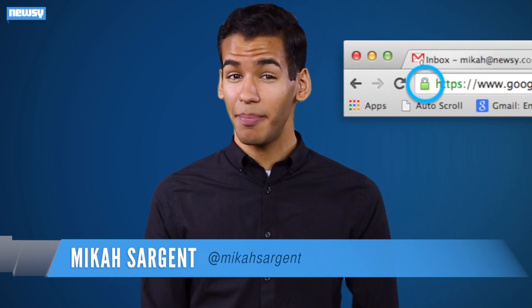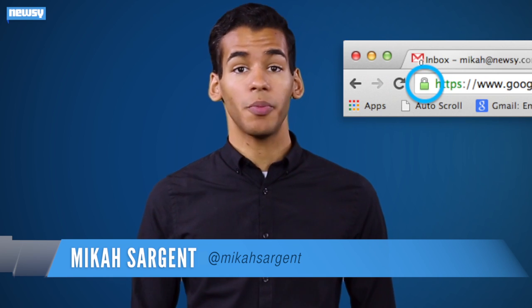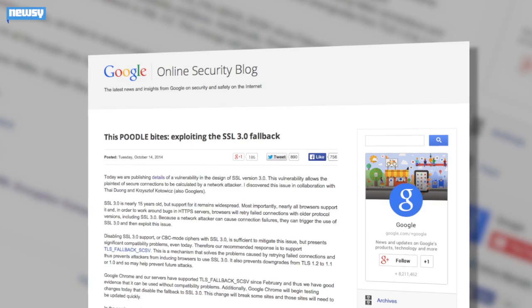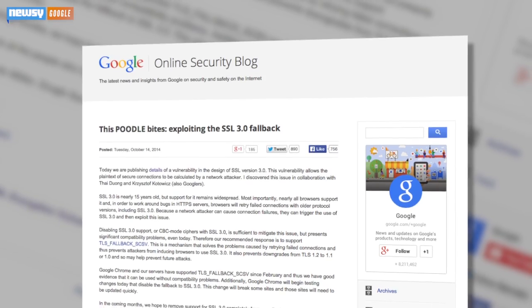When you visit a site using a secure connection — sites where you can see the padlock in the address bar — your browser is connecting to a secure server. If it can't connect using the most updated communication method, your browser will retry using older methods like SSL 3.0. And that's where the vulnerability exists.